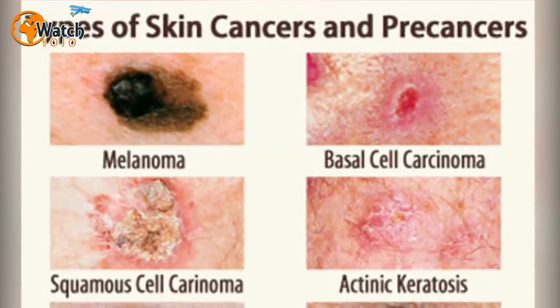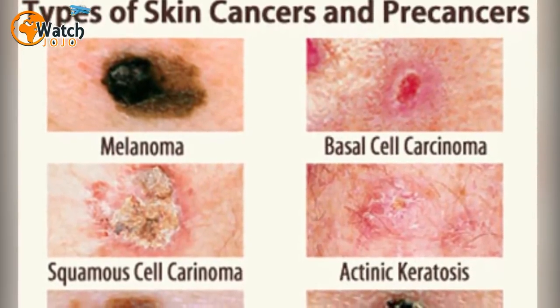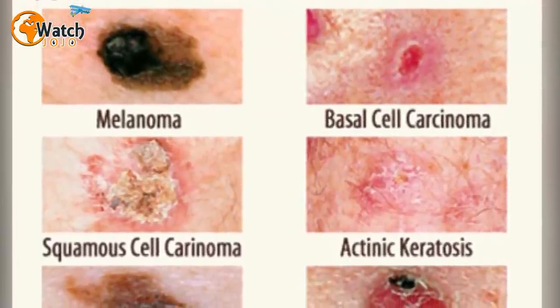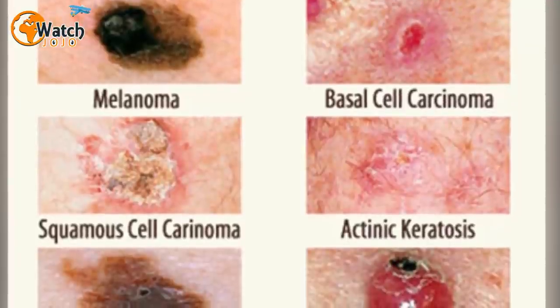Unfortunately, this condition can leave children vulnerable to the most dangerous types of skin cancer. Most moles do not raise a person's chances of developing melanoma, but the largest — like Oliver's — put a person at risk, according to the British Association of Dermatologists.